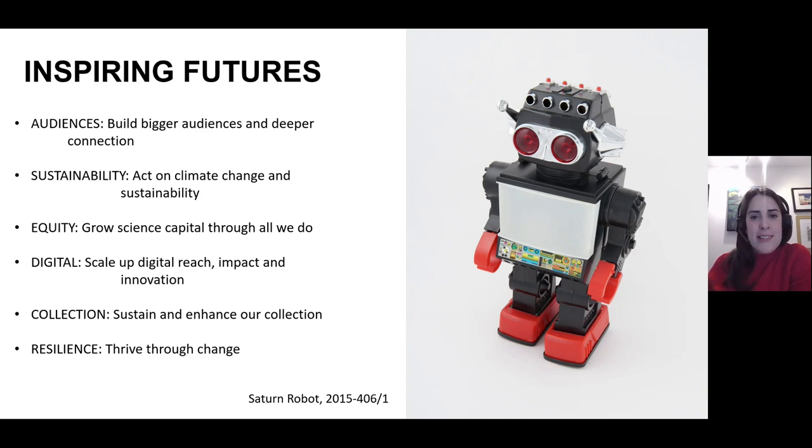In order to sustain and enhance our collection we needed to bring the management of our world-class collection of science, technology, engineering and medicine into the 21st century. In 2015 the UK Government announced its decision to sell Blythe House in West London, the Science Museum's collection store, and this presented an opportunity to make significant progress towards that vision. Thus the One Collection Programme was born.